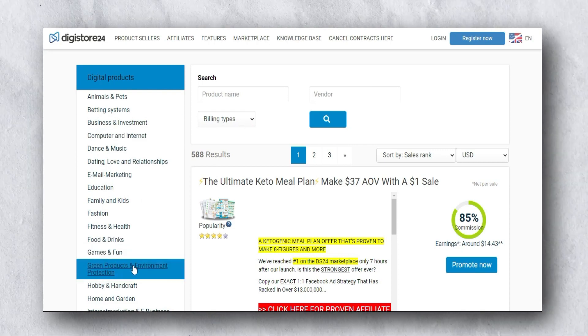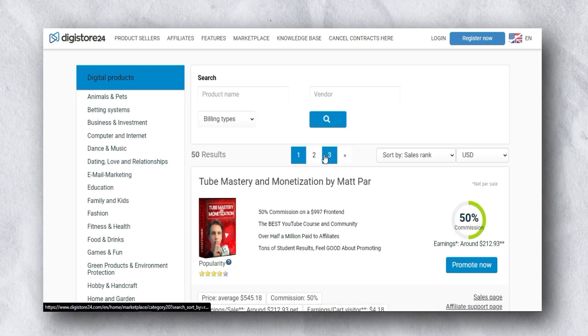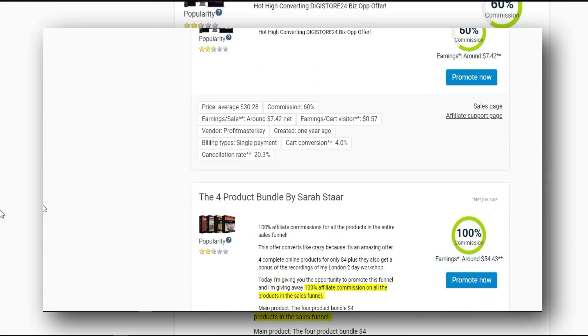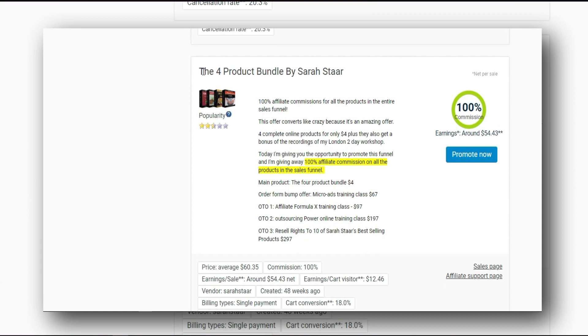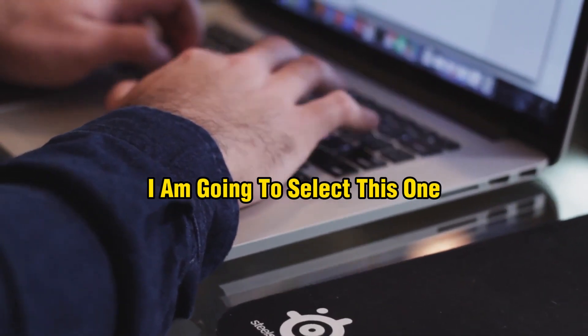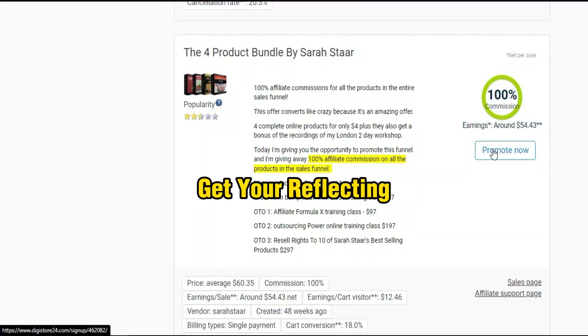Go to Registro24 and click on the marketplace to select an offer. Click on 'e-Marketing and e-Business,' also known as the make money online niche. Go to page three and scroll down to find the offer — it's a product bundle by Sarah Star. I'm selecting this offer because it's an extremely cheap, low-ticket offer at just four dollars, and it converts phenomenally.